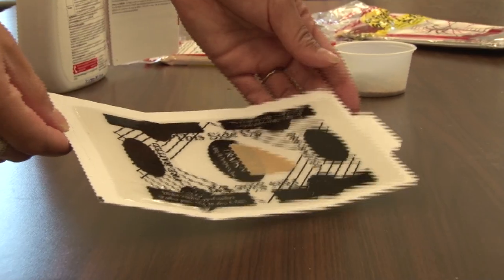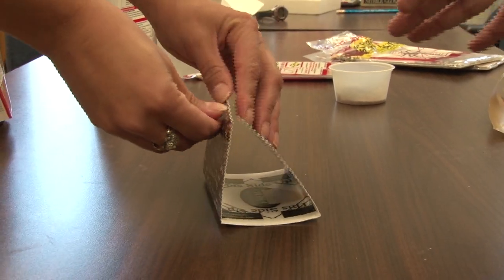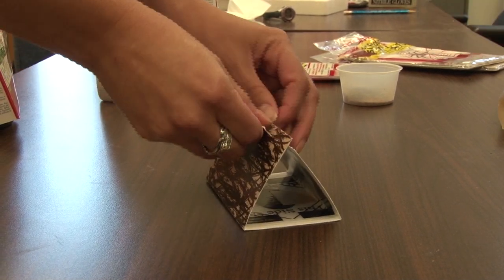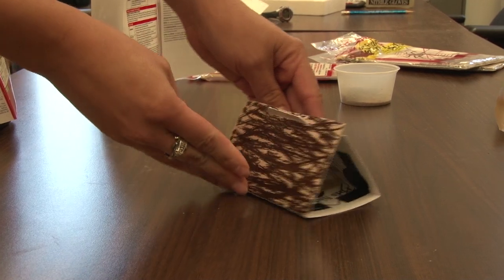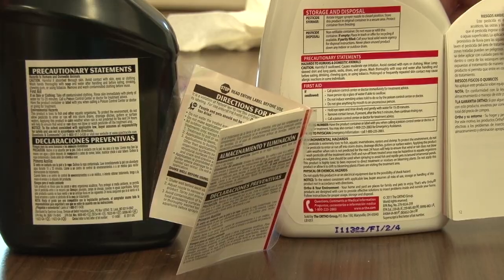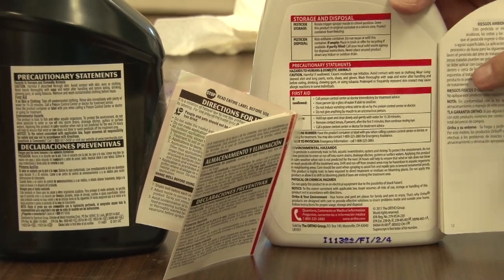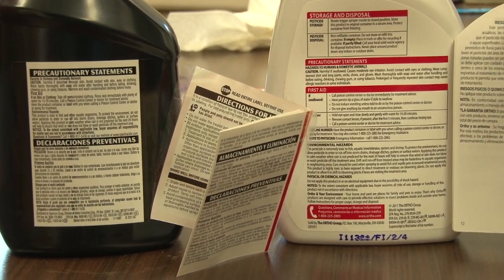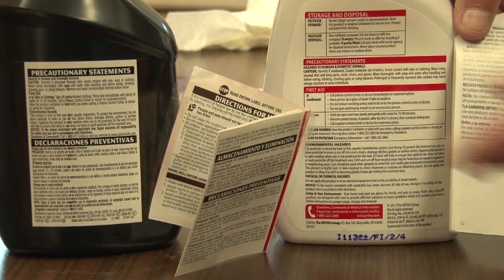We did a brown recluse study on different houses where we actually just used sticky traps on a house, plus we sprayed some houses, and the sticky trap population actually declined. We also used some general use pesticides that the homeowner can go purchase off the shelf that has brown recluse spider on the label, and we sprayed these around some houses, and then we put sticky traps out to follow the population. The population of brown recluse declined, and so then we took it a little bit further.